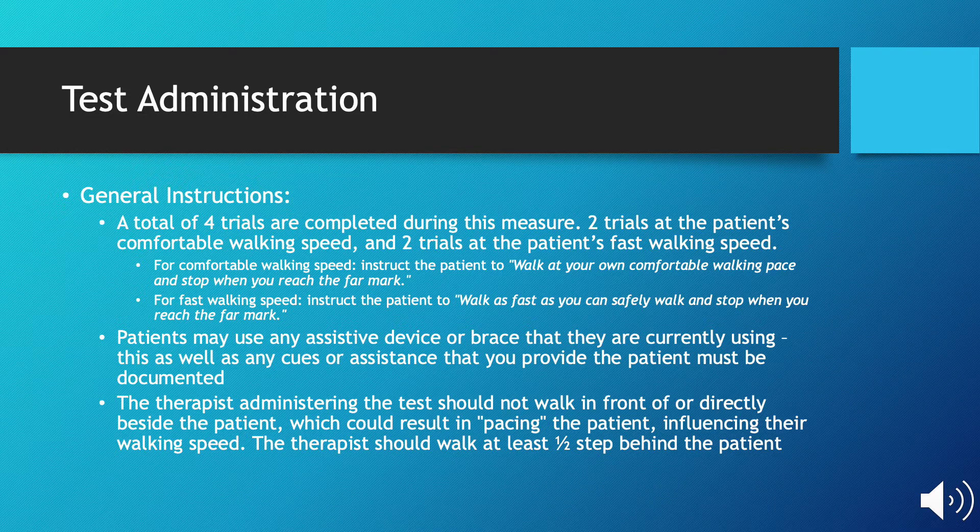Patients may use an assistive device or brace that they regularly use when performing activities. This, as well as any cues or assistance that you provide the patient, must be documented. The therapist administering the test should not walk in front of or directly beside the patient, as this could result in pacing, which will affect the patient's walking speed and the overall outcome of the test. The therapist is recommended by the APTA neurologic section to walk at least one half a step behind the patient, so as not to influence the patient but also to safely assist them if they begin falling.